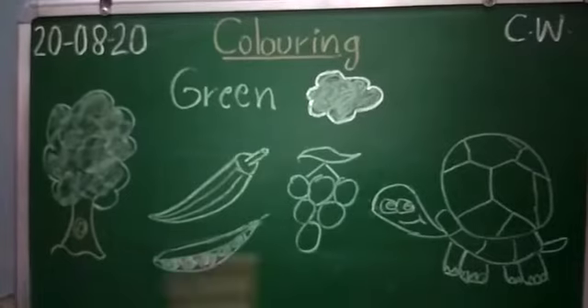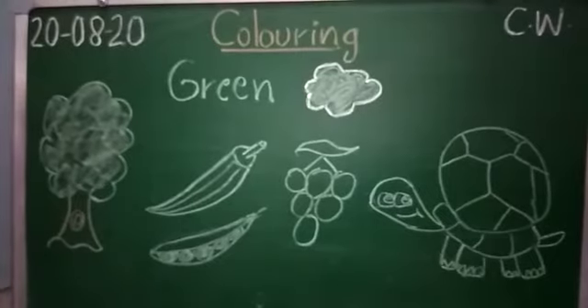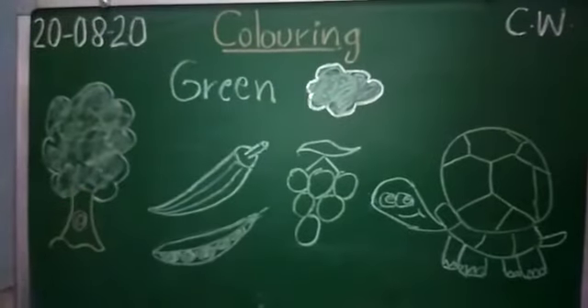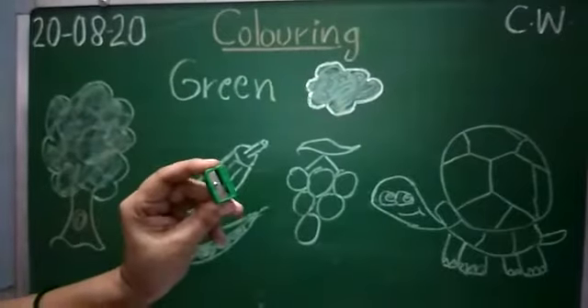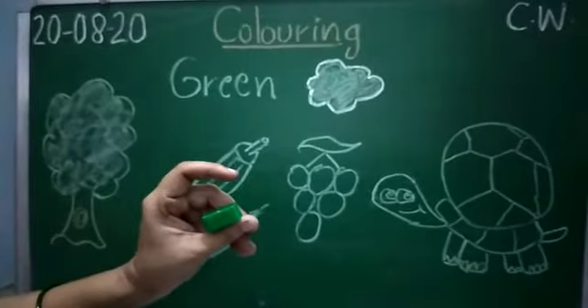Yes. And it is a turtle. And what is the color of the turtle? It is also green. So these are the green color objects. It is the green color. And what is this? A sharpener. Yes, the sharpener is also in green color.